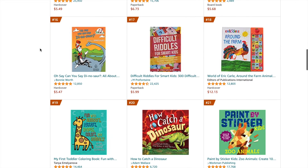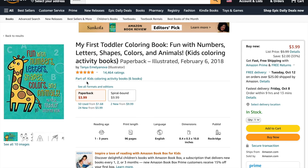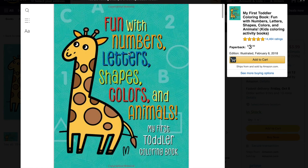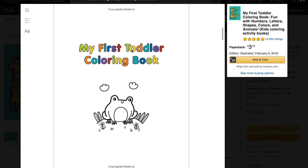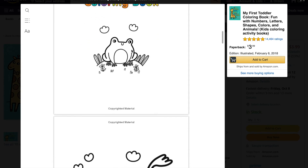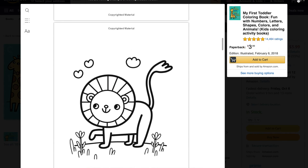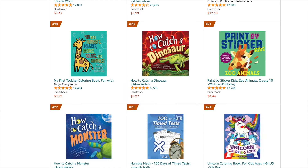Going down the list, I see another coloring book in the top 20 — this one is for toddlers, another very popular category. It has fun with numbers, letters, shapes, and a lot of different cool stuff you can start your toddlers with. Colors are a little more expensive when you're doing KDP, but nevertheless you're welcome to do it. As you can see, very simple graphics that you can use for this type of book — something very easy to do in a not-too-competitive category.